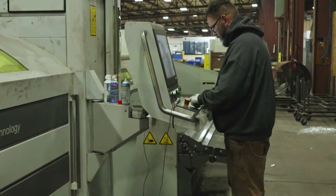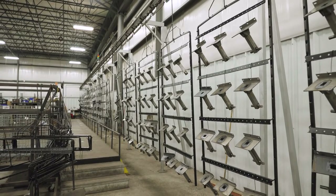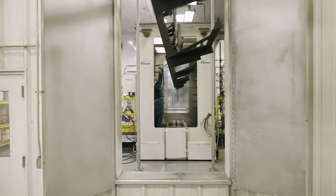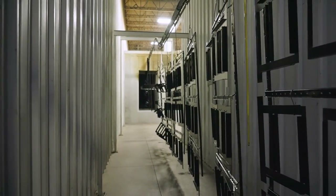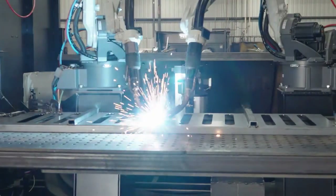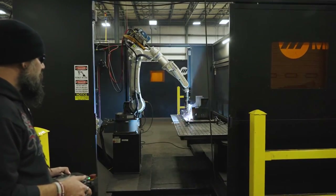Then we did the next thing and got lasers in. It went to paint line — we have our full five-stage wash powder coat system, which was another major milestone. Then we went into robotic welding, and we currently have four robotic weld systems in place.